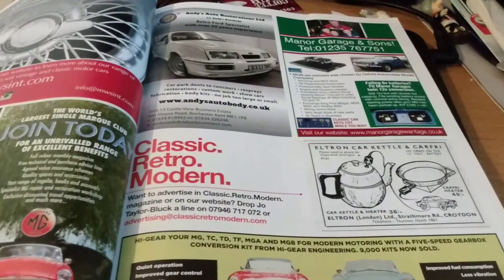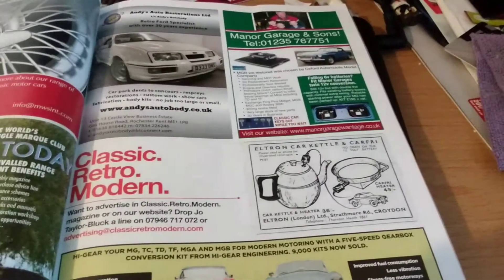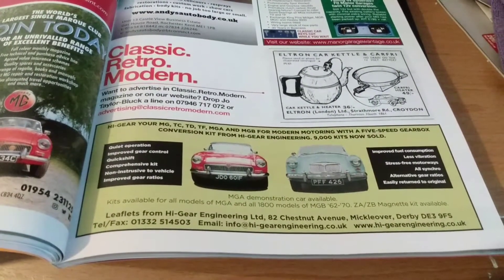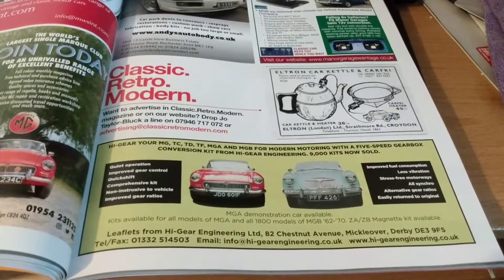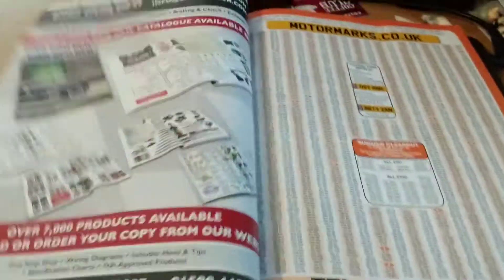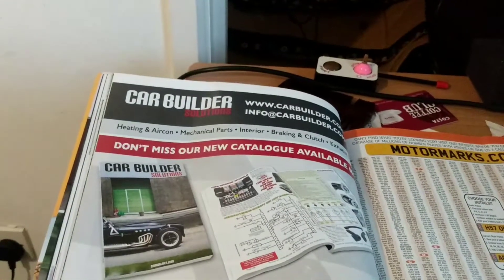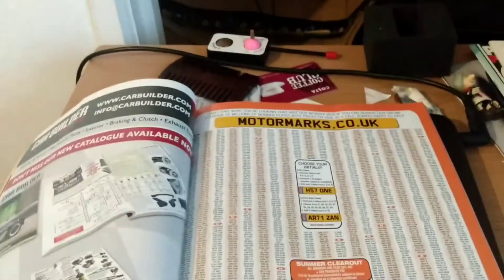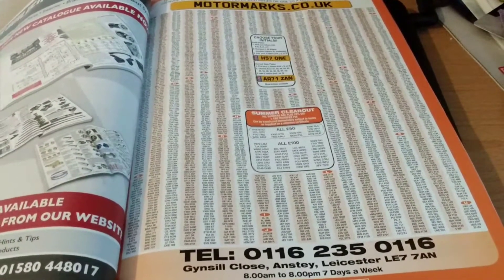Classic Retro Modern — if you're looking to advertise. Car Kettle, Car Fry. Then you've got an advert for High Gear, if you're looking for a 5-speed gearbox conversion into your MGs. You've got your Car Builder catalogue. And if you're looking for a private registration — for your classic or your modern classic — then here we go.